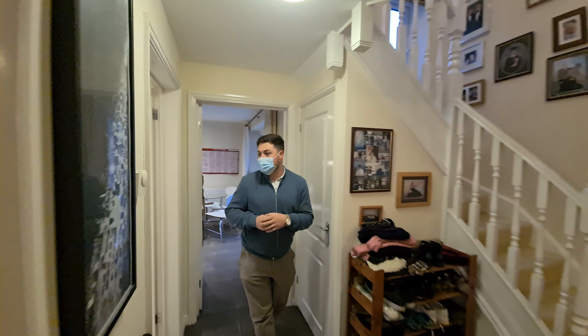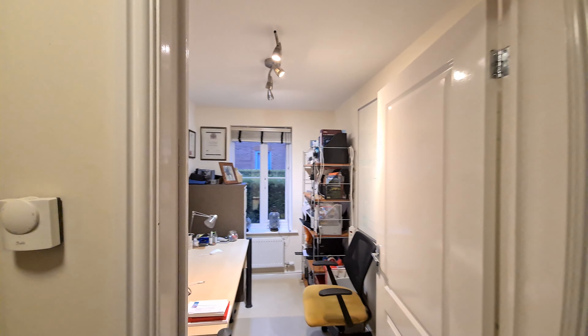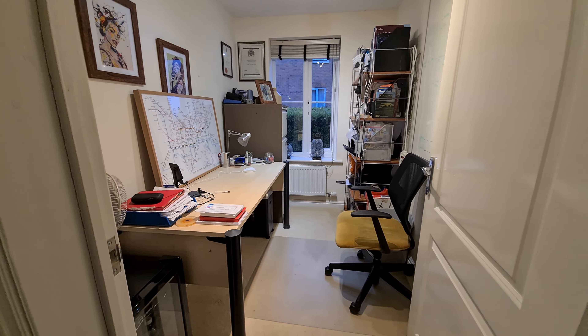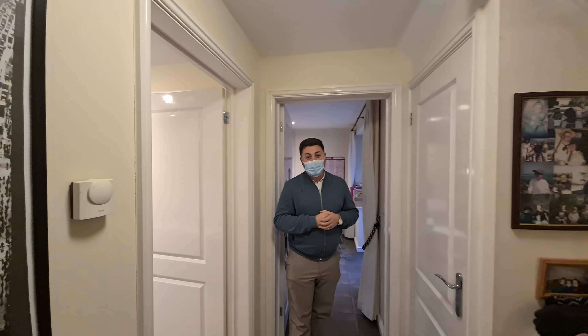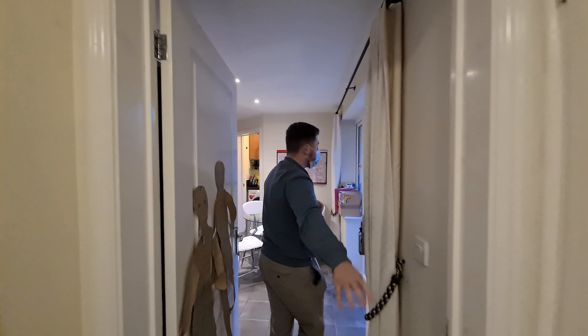Next to the dining room we have an office, which obviously with lots of people now working from home is going to be a really handy thing — you can shut yourself away and get on with work. And come through here, you've got an under-the-stairs storage cupboard just there as well.